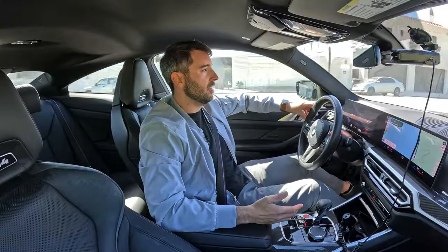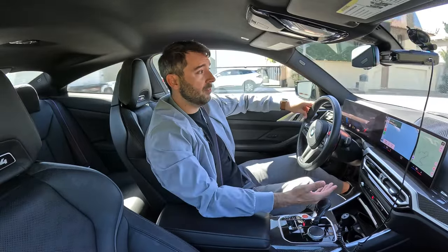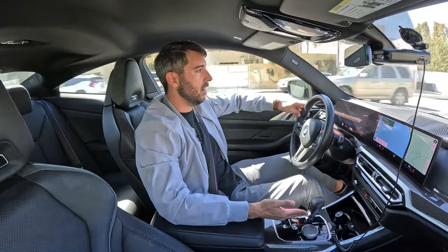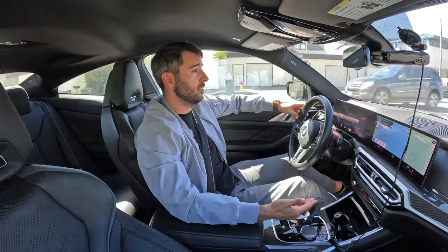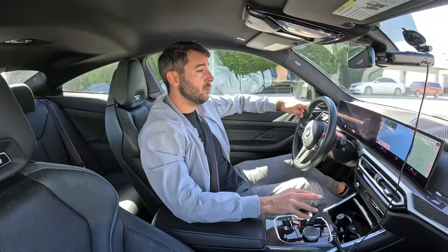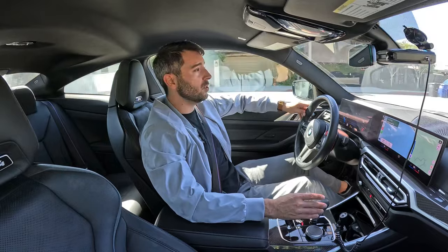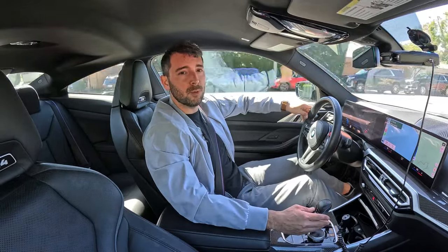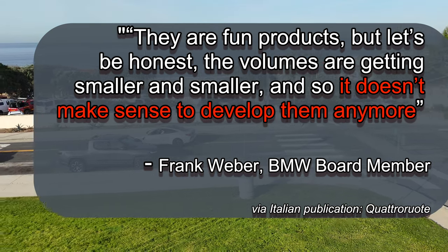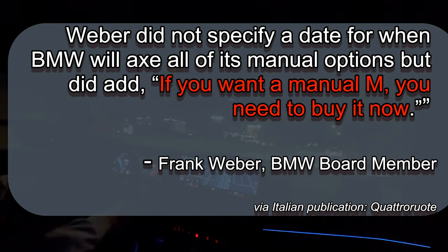It's pretty clear that one of the things auto enthusiasts are parting with is not just naturally aspirated or even internal combustion engines — it's manual transmissions. As you can see, I'm driving the automatic Steptronic transmission, which is phenomenal on the M4. But they don't even offer a manual transmission on the M4 Competition. That's available only on the stock M4. A BMW board member recently stated that while manual transmissions are fun, they're on their way out, and if you want to buy a manual M car, now is your opportunity to do that.